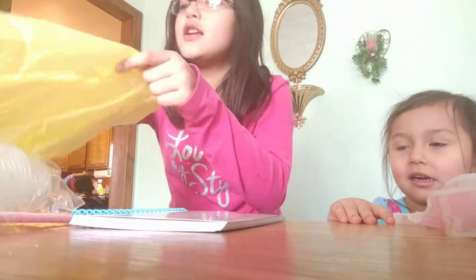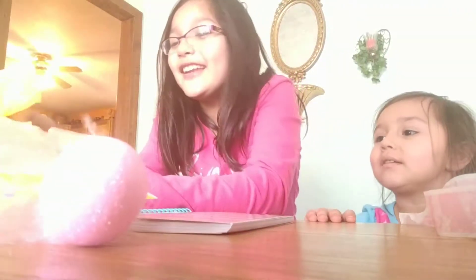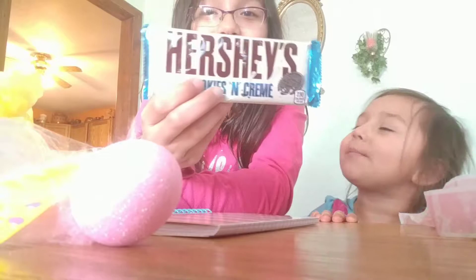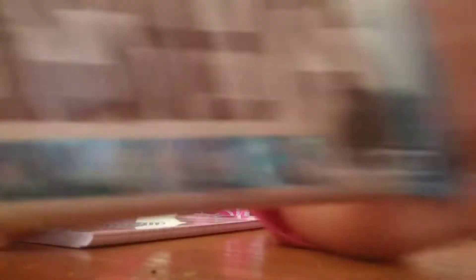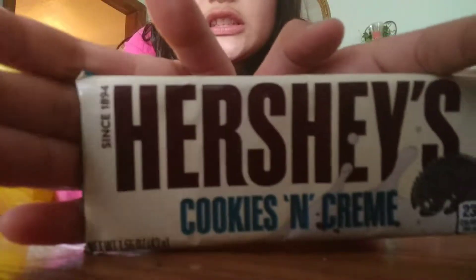And I have one more thing — it's really good. It's a Hershey's bar, cookies and cream. Can I have it on my lunch? I love you. It's so good.